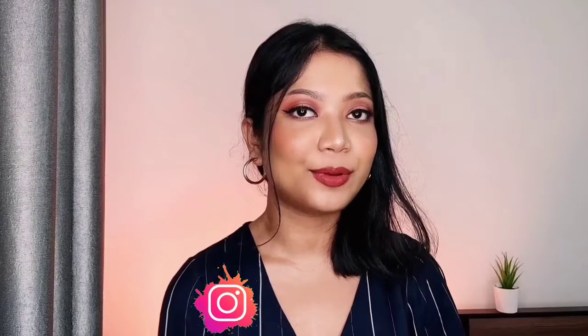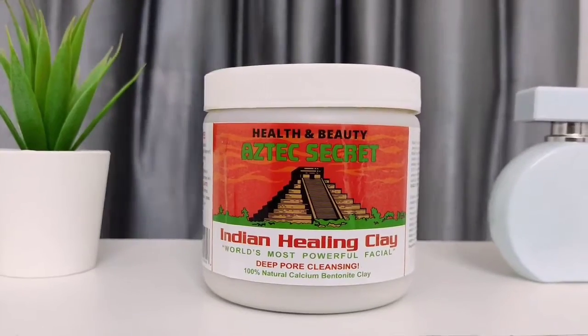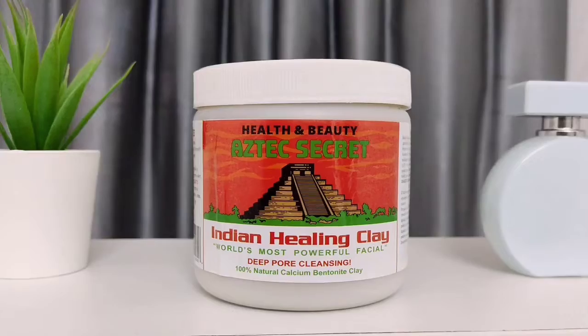Hey, what's up everyone, welcome back to my channel. In case you're new here, hi, my name is Madhu and I post beauty related content. In today's video I'm going to be testing out one of the most viral skincare products — the Aztec Secret Indian Healing Clay, which is also known as the world's most powerful facial. So let's get started.